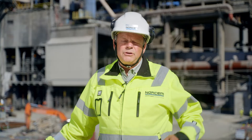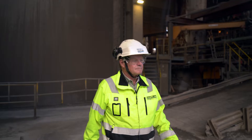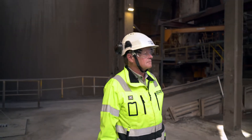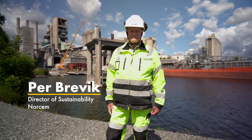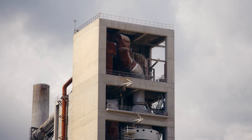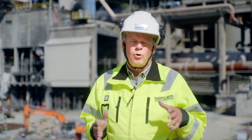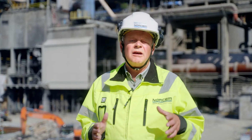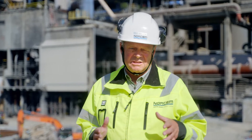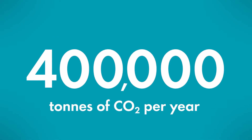I feel we have a huge responsibility as one of the big emitters, but also for me as a person. This is Pear Brevik of Norsem, Norway's biggest cement producer and part of Heidelberg Cement Group. At their Brevik plant, he's the man with a CO2 capture plan. We will capture 400,000 tons, which is 50% of our emissions — that's 400,000 tons of CO2 emissions per year.